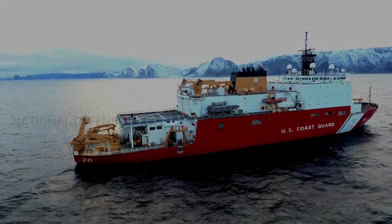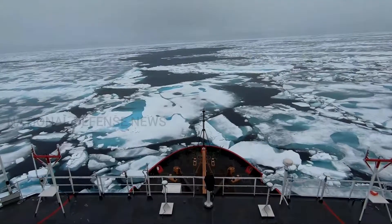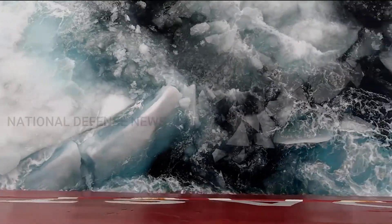The Coast Guard Polar Security Cutter program is a program to acquire three new PSCs, namely the Heavy Polar Ice Breaker, which will be followed years from now with the acquisition of up to three new Arctic Security Cutters.